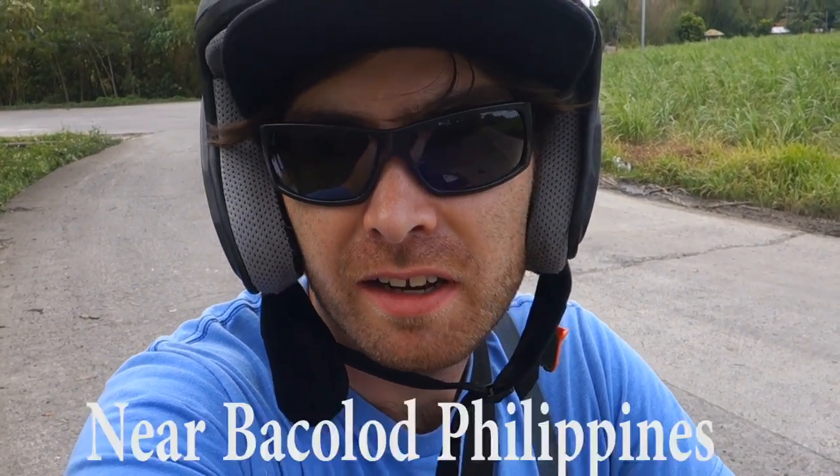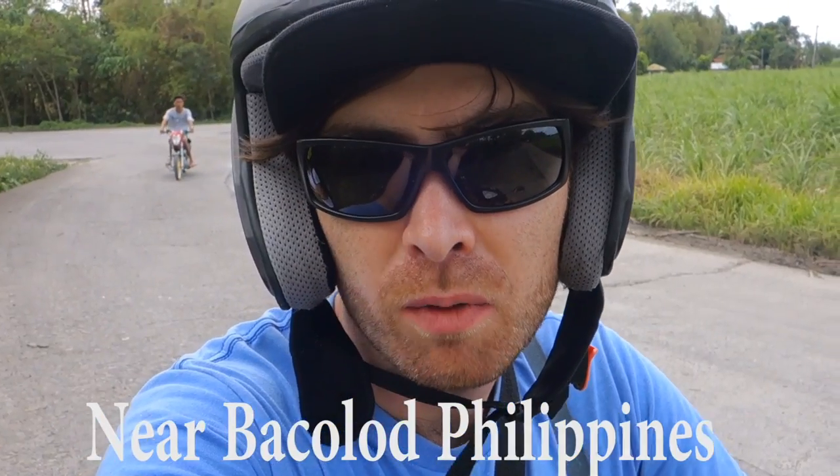We're heading up to Patang today. We're looking for one of the last remnants of the Japanese occupation here near Bacolod. We're looking for a big tour gun, but we're not too sure what we're going to find.